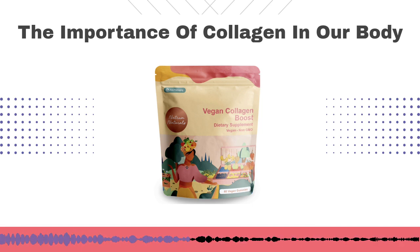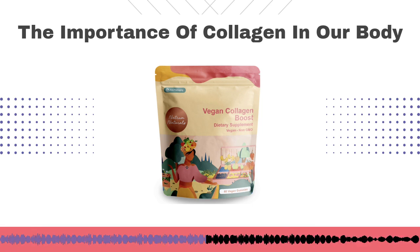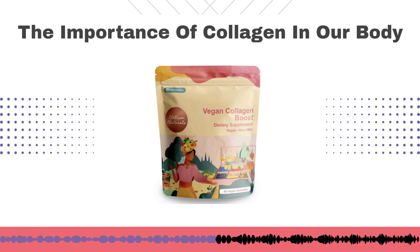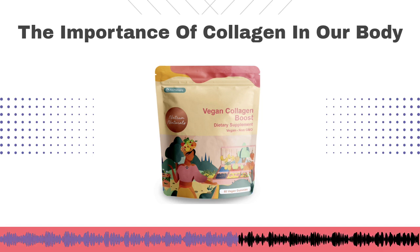Regular collagen is from animals. They typically take the skin or the hide, sometimes the hooves of animals, and they boil it down and then you're left with this powder. A lot of the times there's heavy metal contamination in these powders just because of the processing that is required in order to get it there.